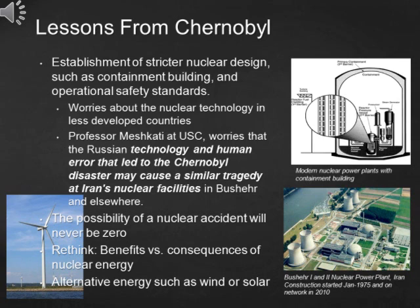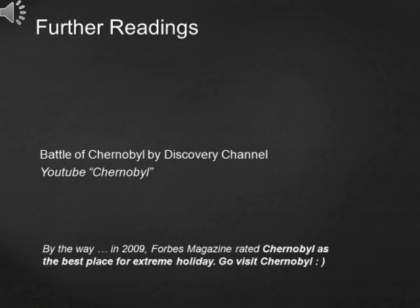Alternative renewable energy, such as wind or solar, provides a promising future and should be extensively used. If anyone is interested in knowing how Chernobyl happened and how the cleanup took place, watch the movie on YouTube called The Battle of Chernobyl by the Discovery Channel.